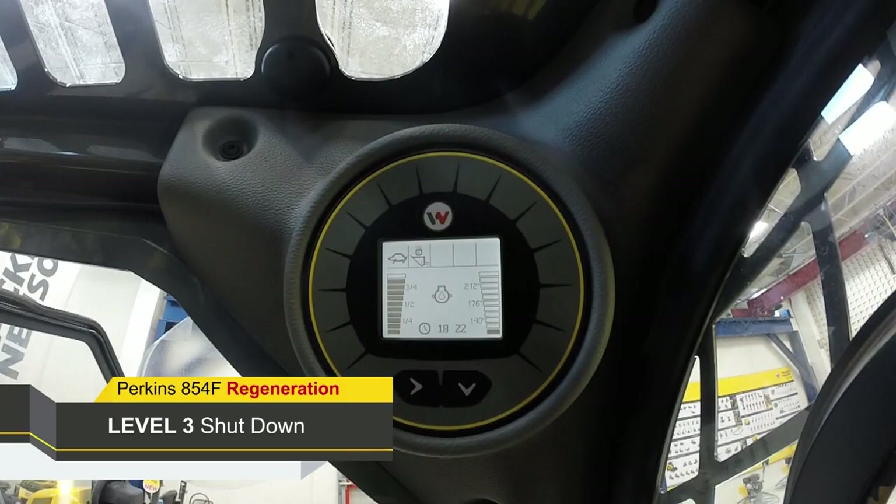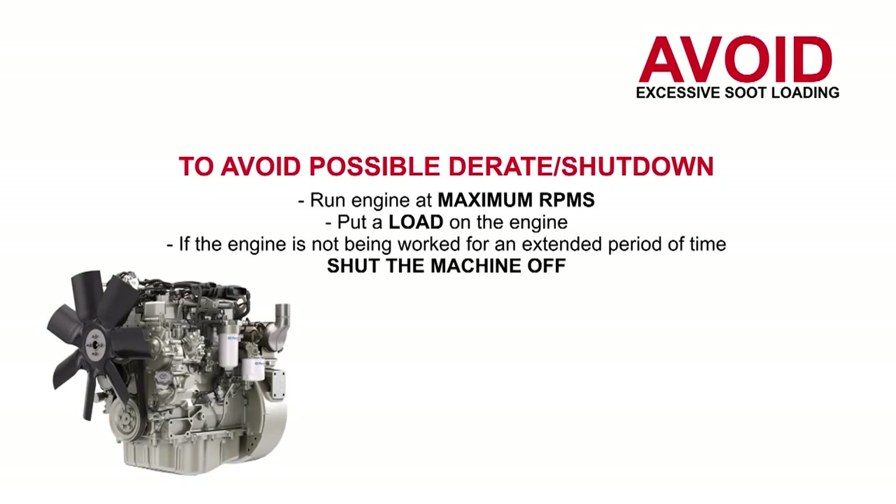Level 3 soot load will shut the engine down every 30 seconds. The regen required light, an orange engine light, and a red engine light will be illuminated on the display. Regeneration can only be activated by an authorized Wacker Neuson dealer using the Perkins electronic service tool. To avoid a possible engine derate or shutdown, run the engine at maximum RPMs, put a load on the engine, and if the engine is not being worked for an extended period of time, shut the machine off. This will reduce soot levels in the PMC.